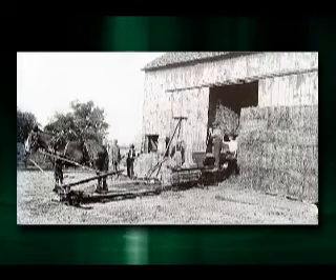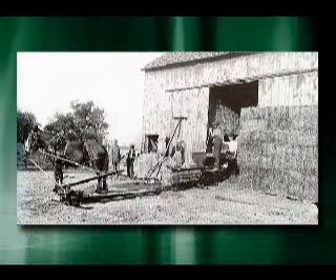The stationary baler, or hay press, was invented in the 1850s, but did not become popular until the 1870s.